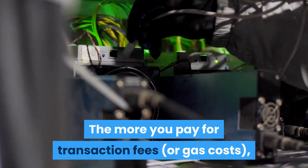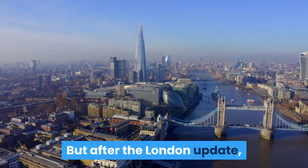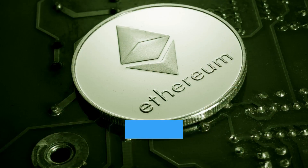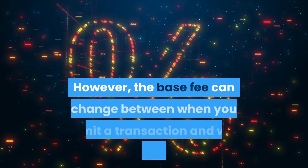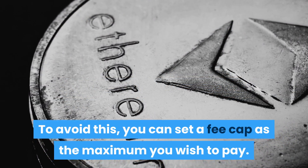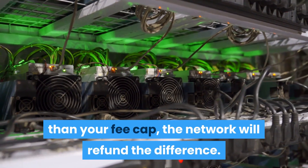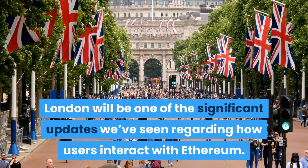Similar to Bitcoin, the current mechanism works like a bid — the more you pay for transaction fees or gas costs, the more likely your transaction will be picked quickly and validated by miners. But after the London update, you will no longer need to select the gas price when making Ethereum transactions. Instead, you will simply see the base fee plus an option to tip the miner. However, the base fee can change between when you submit a transaction and when it's added to a block. To avoid this, you can set a fee cap as the maximum you wish to pay. If a miner includes your transaction in a block where the base fee is smaller than your fee cap, the network will refund the difference.